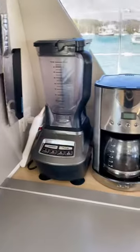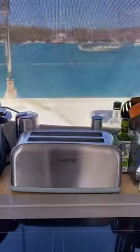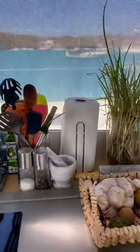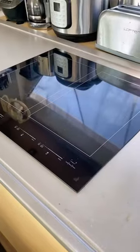We have a lot of floor storage, as you can see here. Those actually are all throughout the cabins as well. Our most used appliances get to stay out. If you live by the sea or plan to live on a boat, I do not recommend this faux stainless steel, because no matter what it says, it's going to rust.